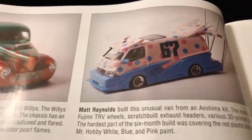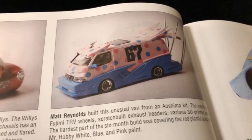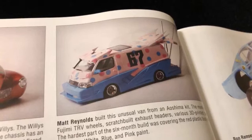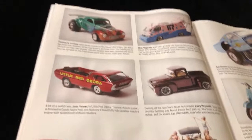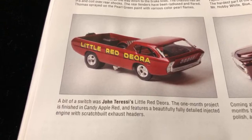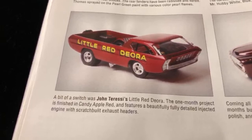A bosozoku car, Aoshima kit. It's cool that it made it to the mag - I very rarely see bosozoku cars inspired from Japan in magazines out here, so it's cool that they added that. Another familiar person and friend in the model car community is John Teresi right here - the very talented John. How cool is that?